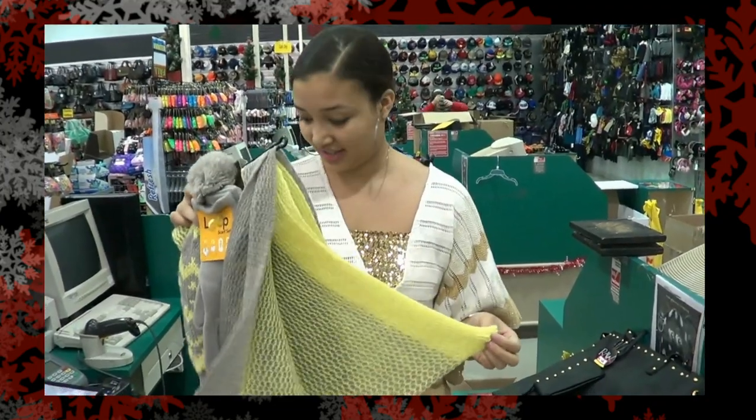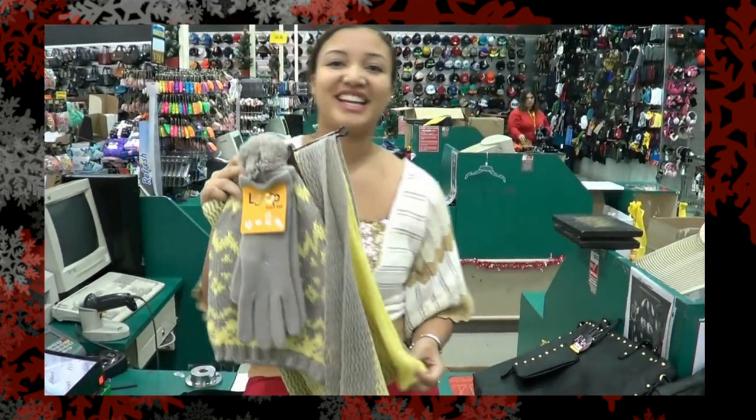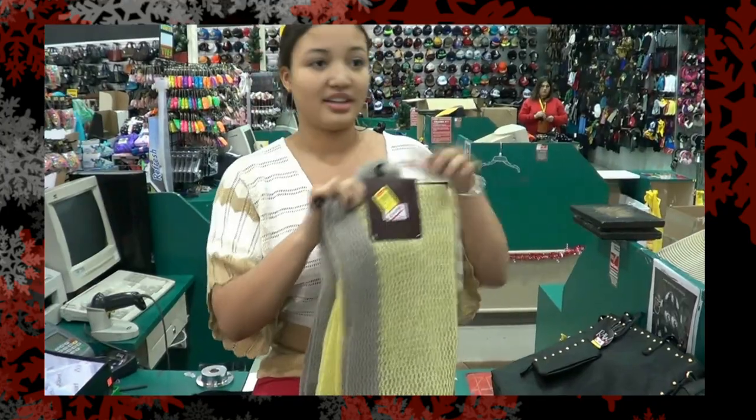There's absolutely nothing wrong with going colorful for the season. I picked this one — it's $14.99, and it comes with the gloves, the hat, and the scarf, so they look great with the leather jacket.